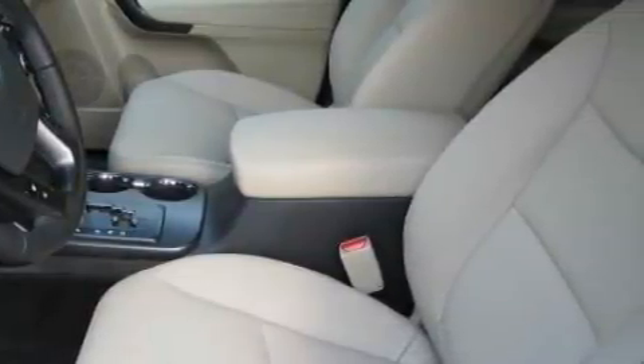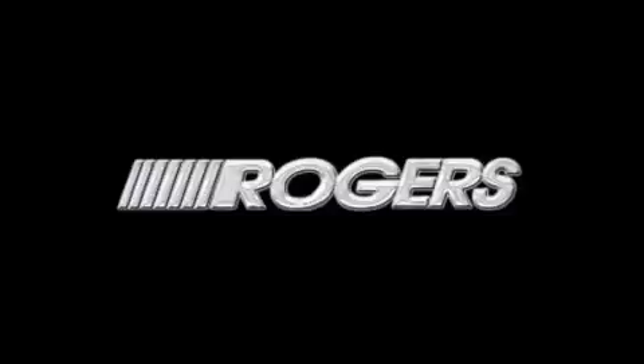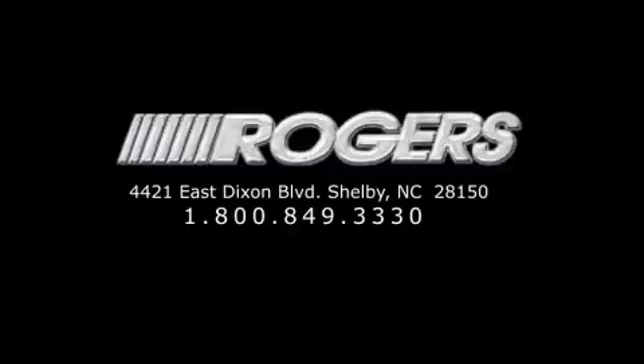Contact us today to arrange your test drive. Thanks for watching another fine vehicle from Rogers Auto Group. Give us a call today at 1-800-849-3330. You'll do better at Rogers.